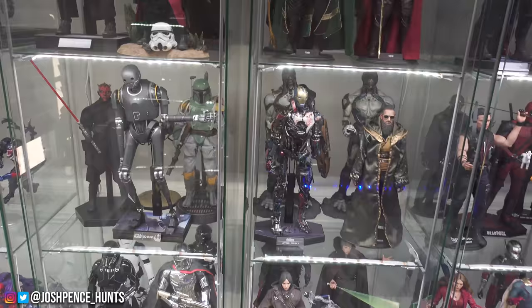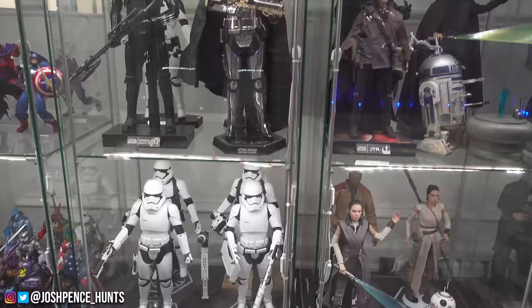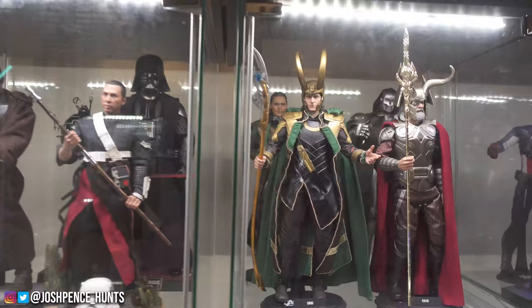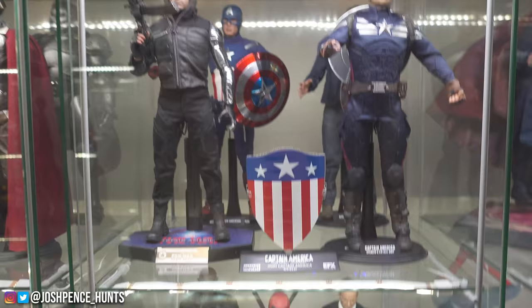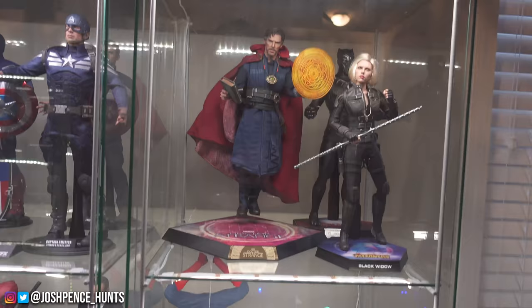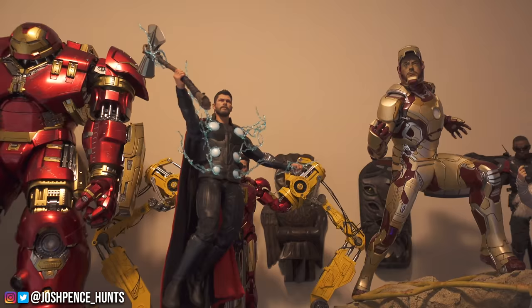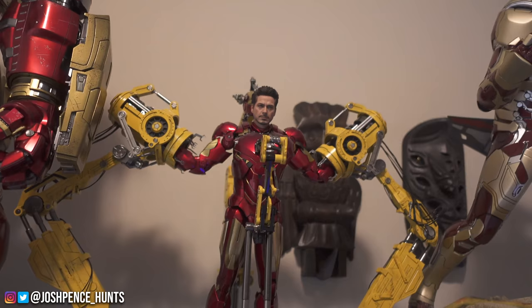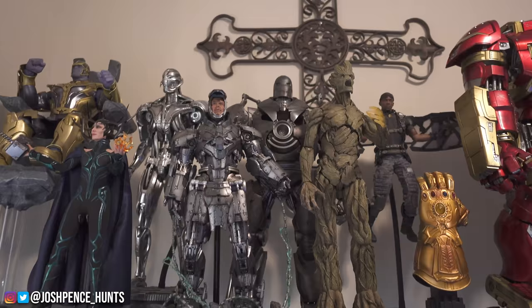This is his case — well, cases — of Hot Toys. He has pretty much almost anything you can think of. He has a bunch that look right at you. There's a really awesome Avengers display, a Dark World Loki is behind him. Moving on to Cap and Bucky, or Winter Soldier. Then the best one is at the top: the new Infinity War Thor and the big man Hulkbuster right here.